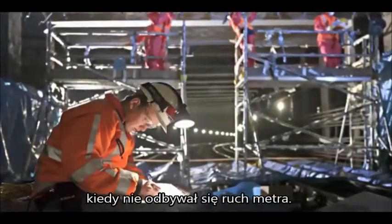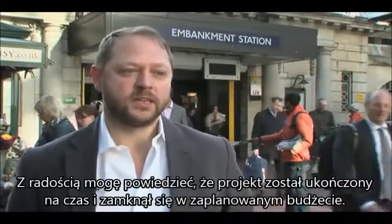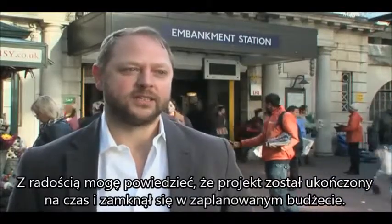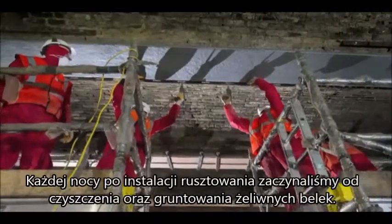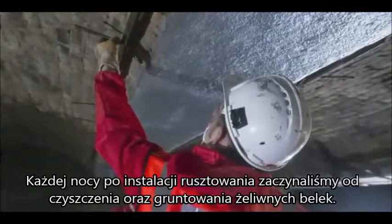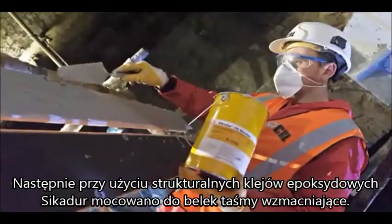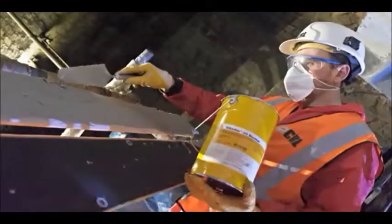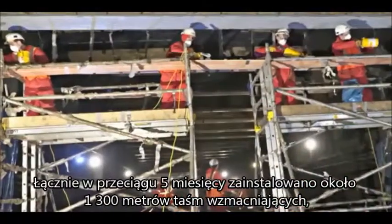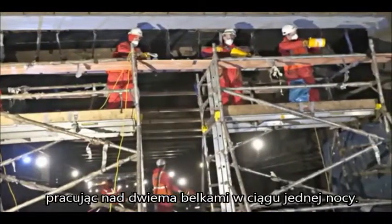The hard work paid off and I'm pleased to say the project was delivered on time and on budget. Each night, after installing the scaffolding, we started by cleaning and priming the cast-iron beams. The strengthening plates were then fixed to the cast-iron beams using a structural epoxy adhesive.